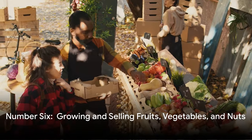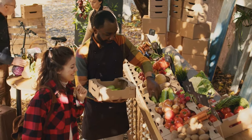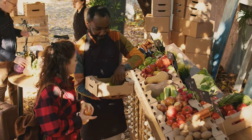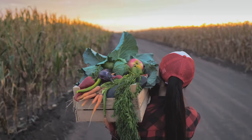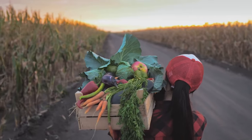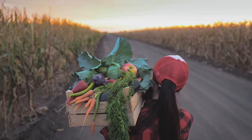At number six, we have fruits, vegetables, and nuts. Rural people tend to grow their own vegetables and plant fruit trees, and in our area many also have nut trees. You can grow your own and sell at local farmers markets to make some green while going green.